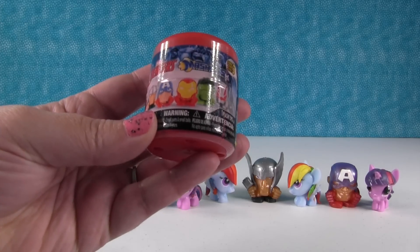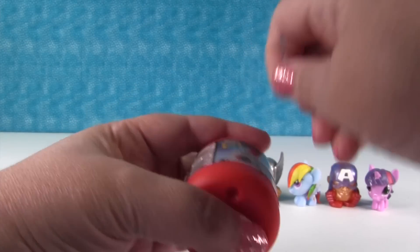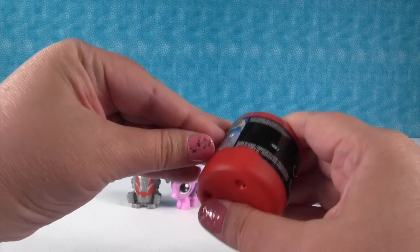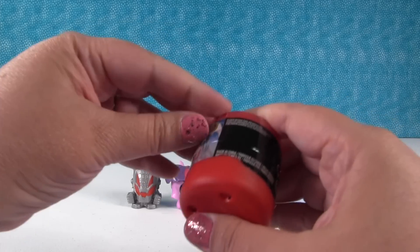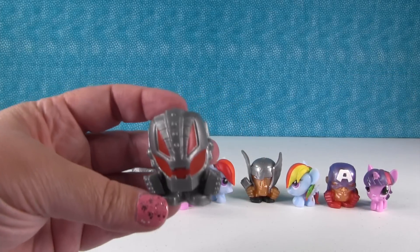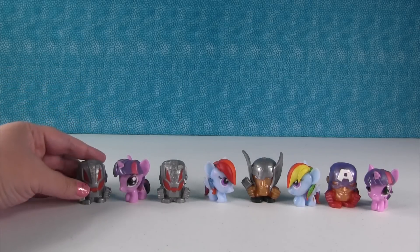Last pack for this video. Paul wants Falcon, so that's who I hope we get. Falcon has a jet pack so he doesn't need a pony — that would just work perfectly then. Come on paper, open! Oh no — it's another Ultron. Now Twilight Sparkle gets two Ultrons to control.